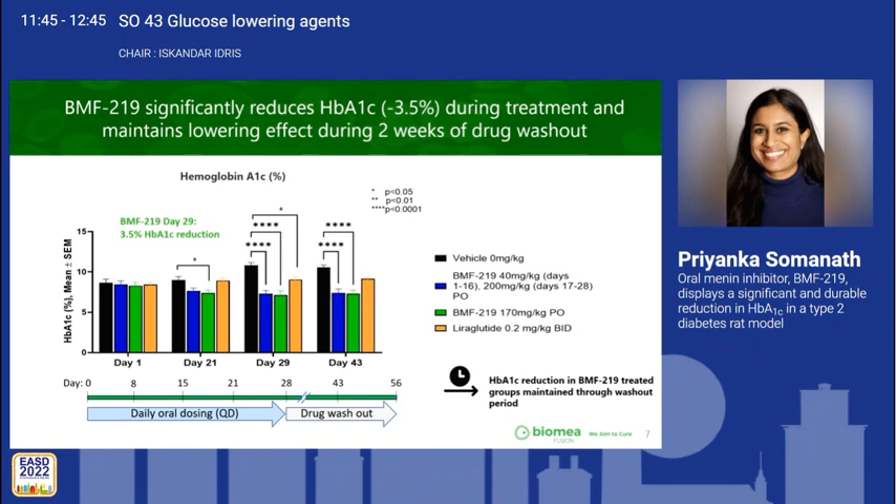We next examined HbA1c reduction in BMF219-treated rats and found that BMF219 reduced HbA1c by 1.6% at day 21, and by day 29 there was a 3.5% significant reduction in HbA1c. Importantly, this effect was sustained after a 15-day drug washout at day 43.